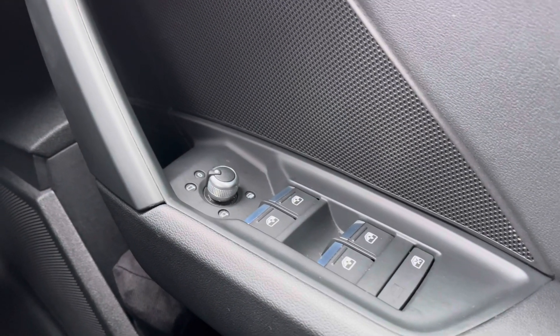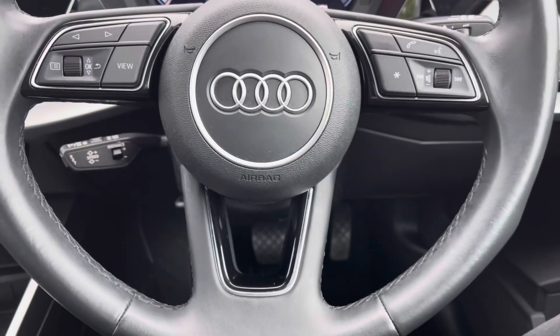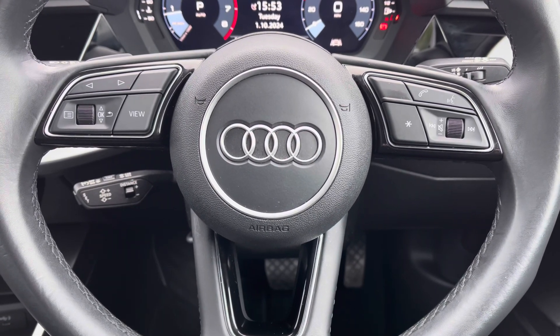Full electric windows and electrically adjustable door mirrors can be accessed on the driver's side. All your lighter controls are there as well, and onto your leather multifunctional steering wheel: on the left hand side you've got your display controls, on the right you've got your Bluetooth and audio, and you've got your cruise control there as well.